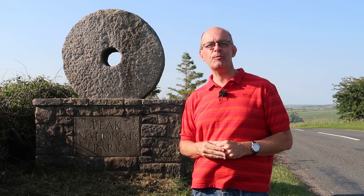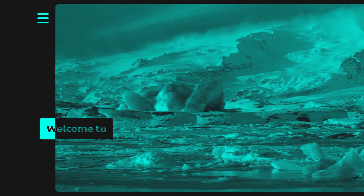Hi there, welcome to this video. Come and join me as I journey up into the Peak District for some landscape photography.